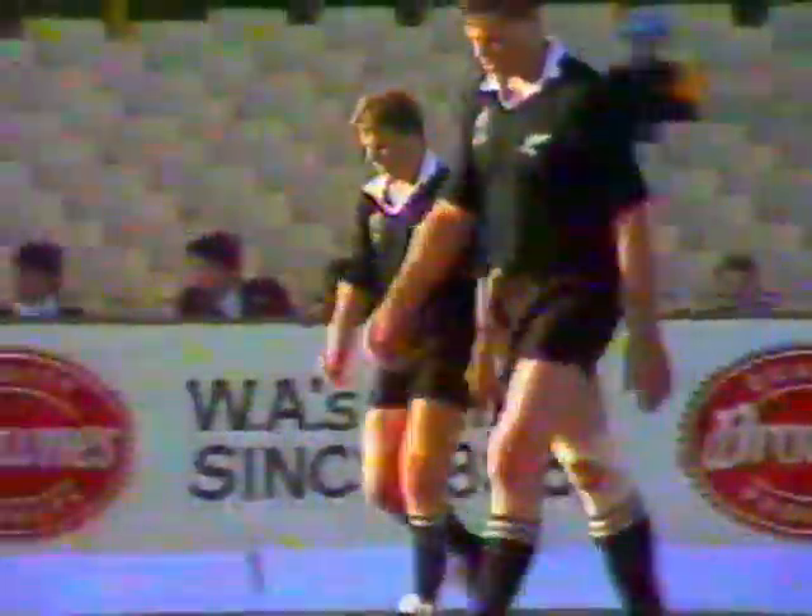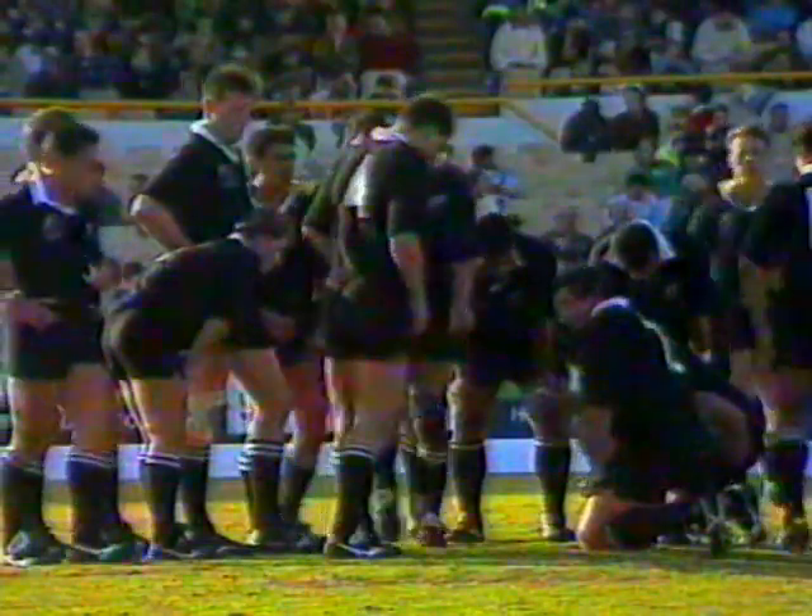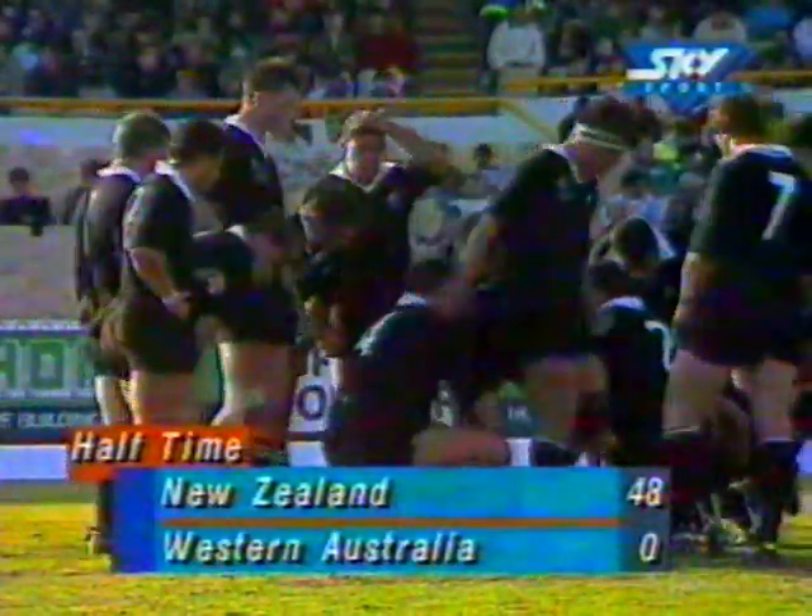Right from the kickoff the All Blacks have hit back. They might have been denied that conversion, but they've got another 4.5 pointer. And that is the half time score: New Zealand 48, Western Australia nil.